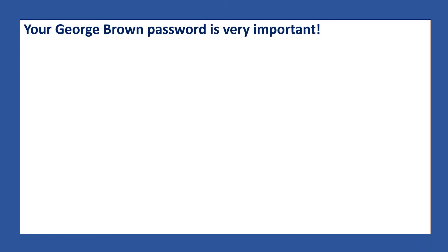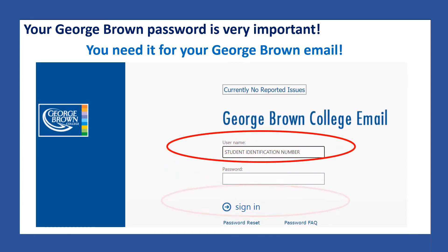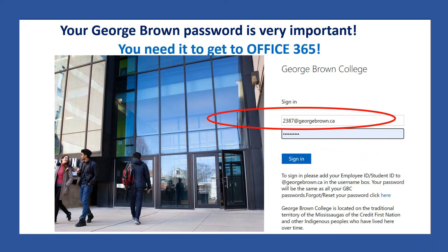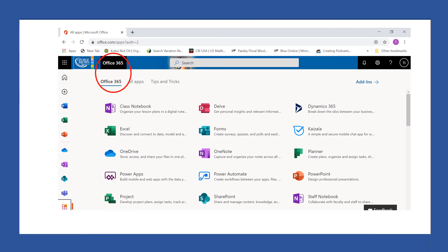Your George Brown password is very important. You need it for your George Brown email. You need your password to get to Office 365. Remember, you write your student identification number and @georgebrown.ca and your password. When you sign into Office 365, you will see all the free apps you can use because you are a student at George Brown College.